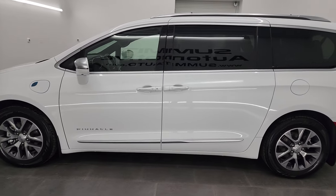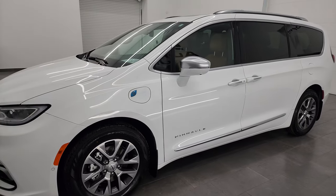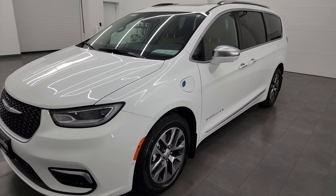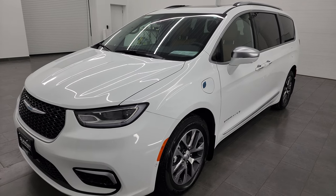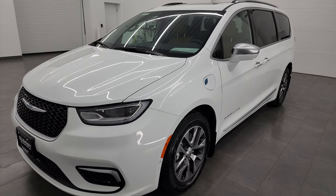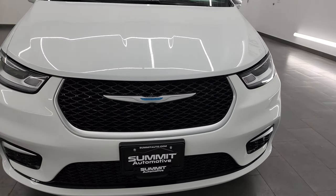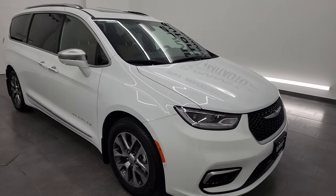This 2021 Chrysler Pacifica has the 3.6 liter V6 engine with the hybrid technology. Yes, this is a hybrid model. It's paired up with the E-Flight SI EVT transmission and this one's going to get you 82 miles per gallon equivalent. It can run on 31 miles of just electric and it's going to get you 30 miles per gallon in just gas mode. Really a great vehicle if you're looking to save on fuel.